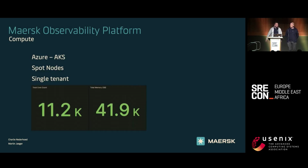A few more numbers: it runs on Azure AKS, all on spot nodes, in a single tenant configuration. We have about 11,000 CPUs and 40 terabytes of RAM in the platform.